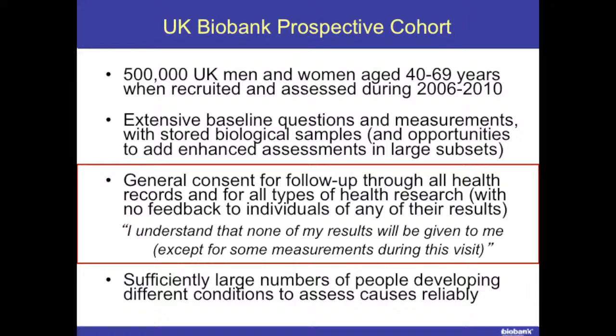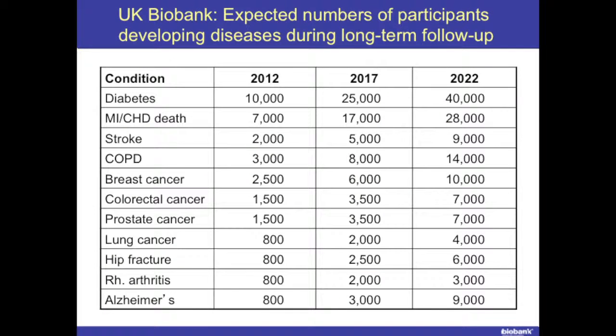At the time we set up the study, our expectation was that much of the assay of the samples would be done in a nested case-control way. So people who developed particular diseases — where there were enough of them — we'd pull out their samples, pull out some matched controls, and then genotyping and various assays would be done on them. That was certainly the approach that was anticipated. With half a million people, we anticipated having lots of different nested case-control collections.